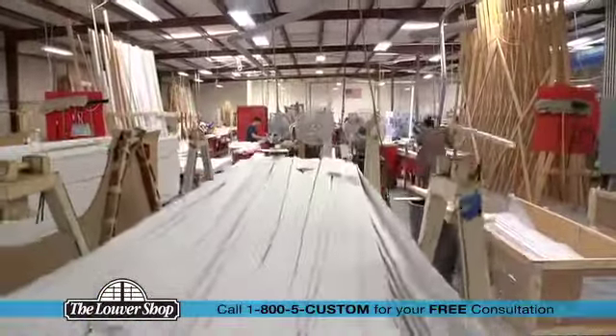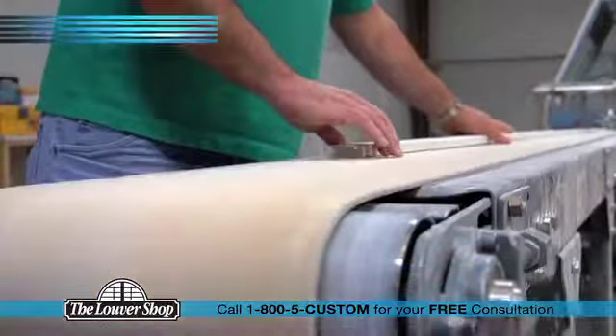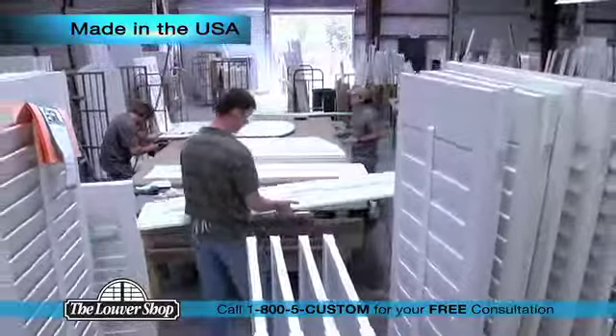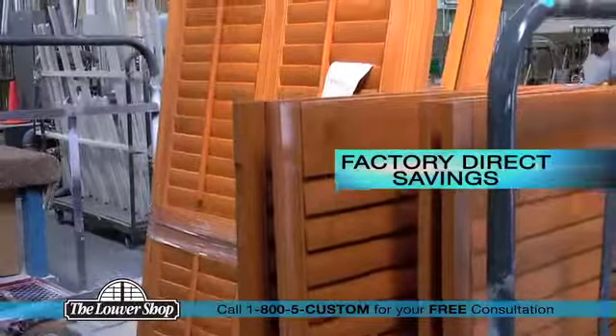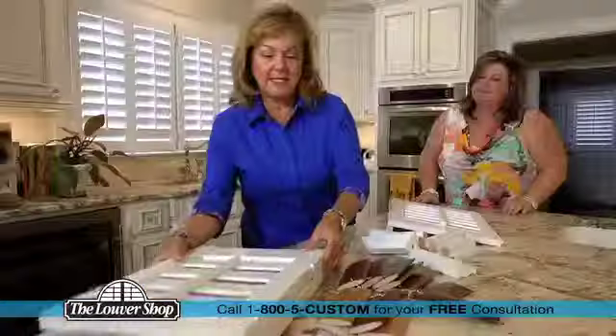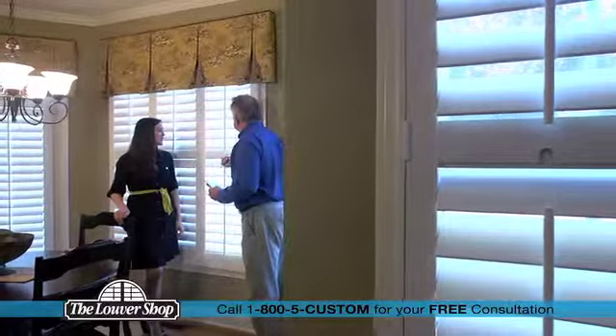The Louver Shop is a real American factory that's building a top quality product that's proudly made from start to finish right here in the USA. And because we are the manufacturer, we can offer our customers true factory direct savings. You'll enjoy a better quality product at a better price when you choose the Louver Shop.